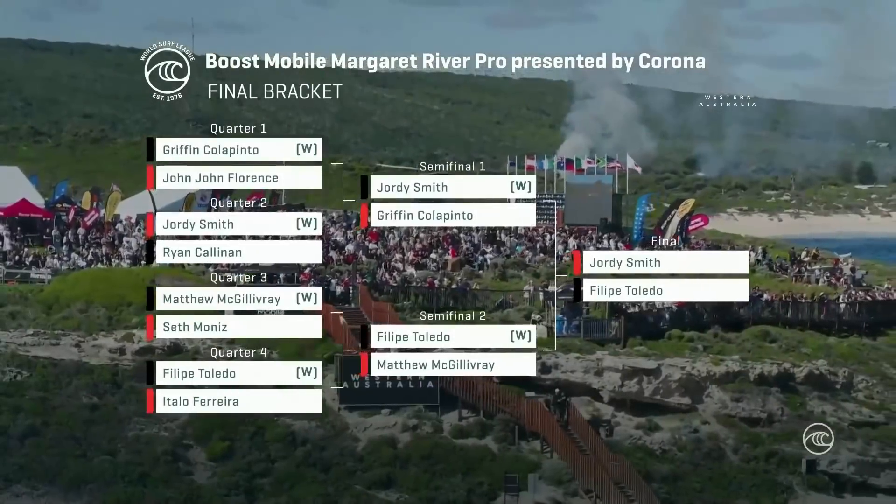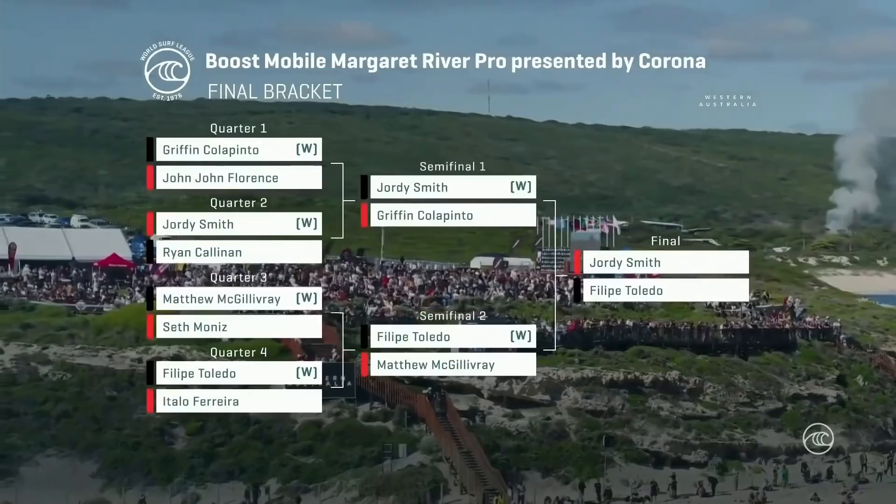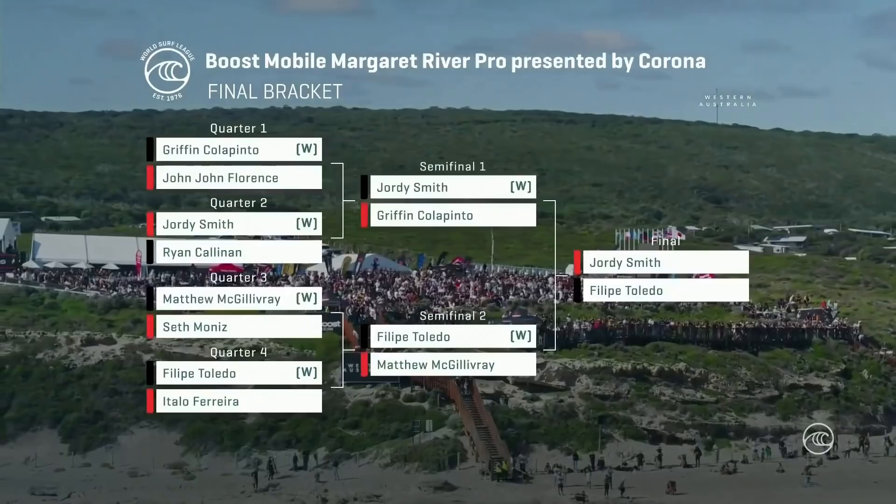Jordy Smith up against Felipe Toledo. What a show we're about to witness. This is the third time these two have met in the championship tour final. Felipe Toledo getting the jump on Jordy Smith in those other exchanges, but Jordy Smith has wrestled some head-to-heads away from Toledo as well. So this is a very even matchup — you've got the stature, size, and power of Jordy Smith.